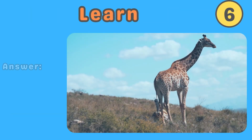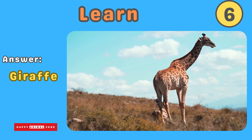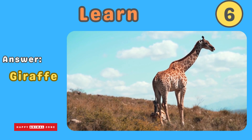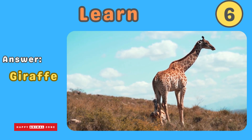The answer is giraffe. Giraffes are very tall animals with long necks and spotted coats. They have big eyes and can see far away. Giraffes love to eat leaves from tall trees and use their long necks to reach the highest branches.